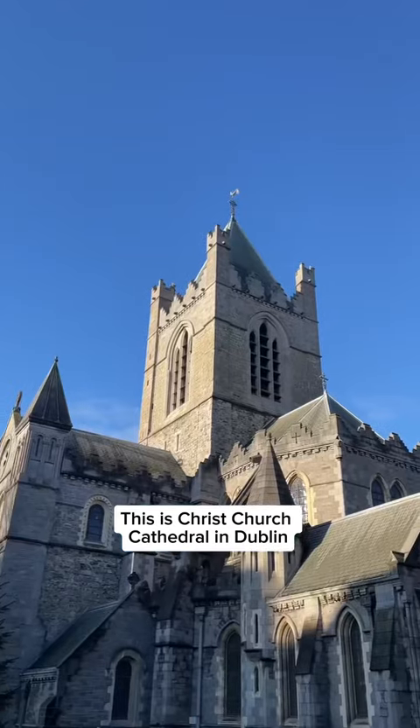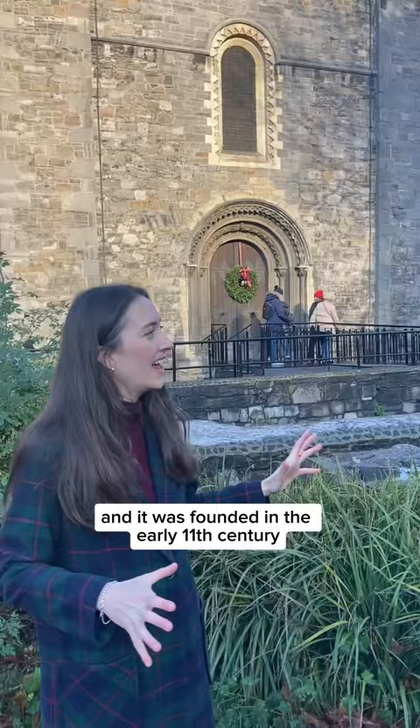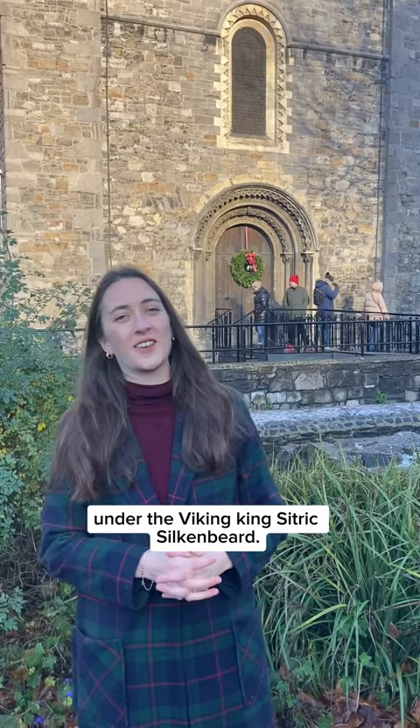This is Christchurch Cathedral in Dublin and it was founded in the early 11th century under the Viking king Sitric Silkenbeard.